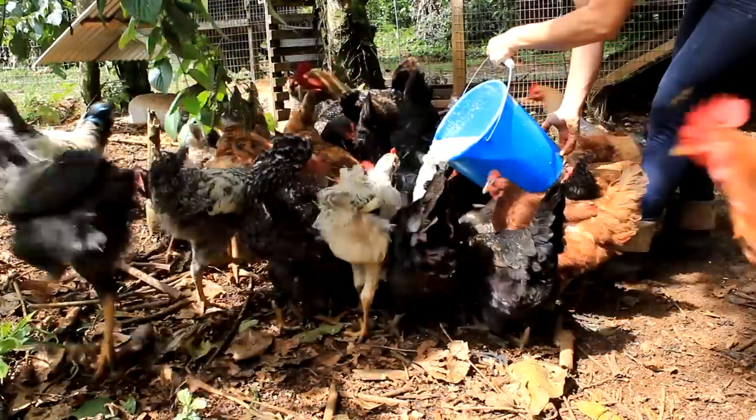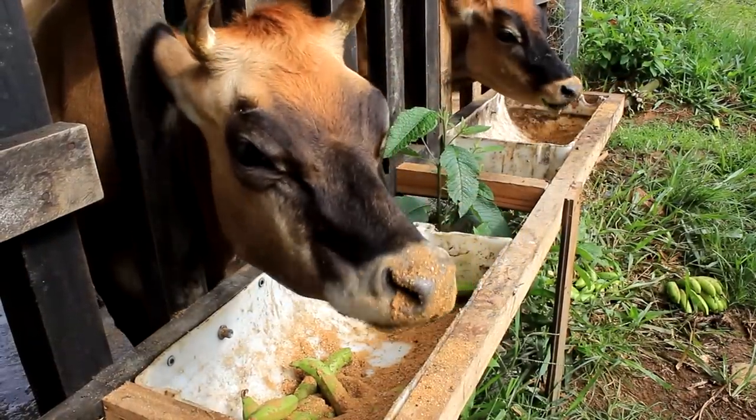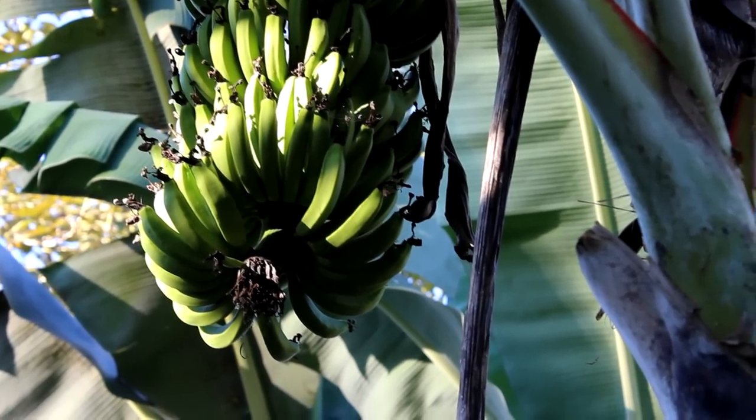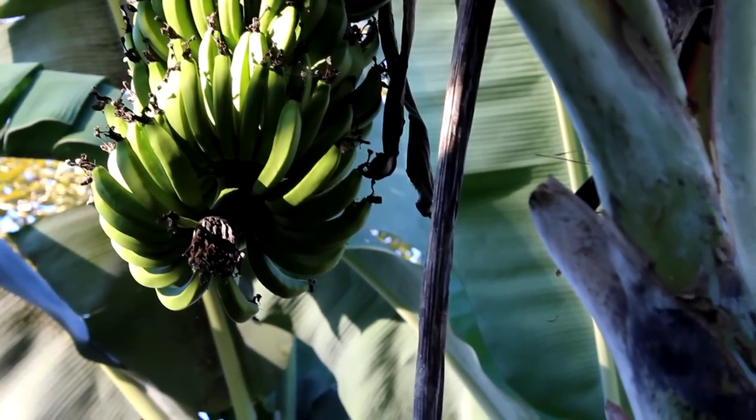We do a variety of things with the bananas. You've seen some of our other videos, but we feed a lot of our animals on the farm with bananas. We make vinegar out of the bananas, we're starting to learn how to make flour out of the bananas, and obviously we eat the heck out of them.